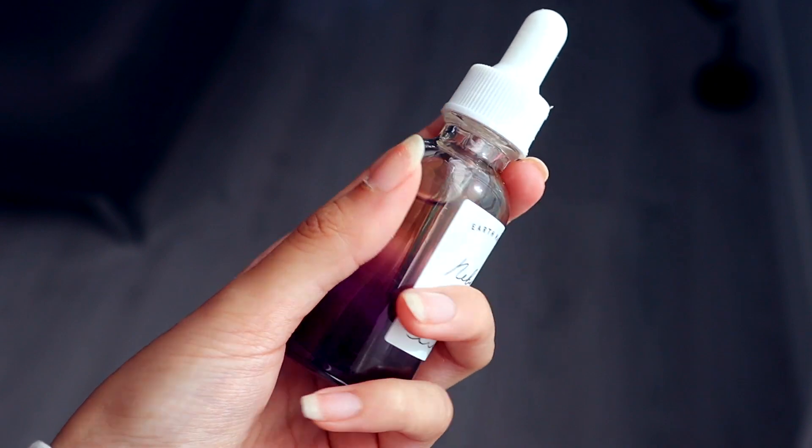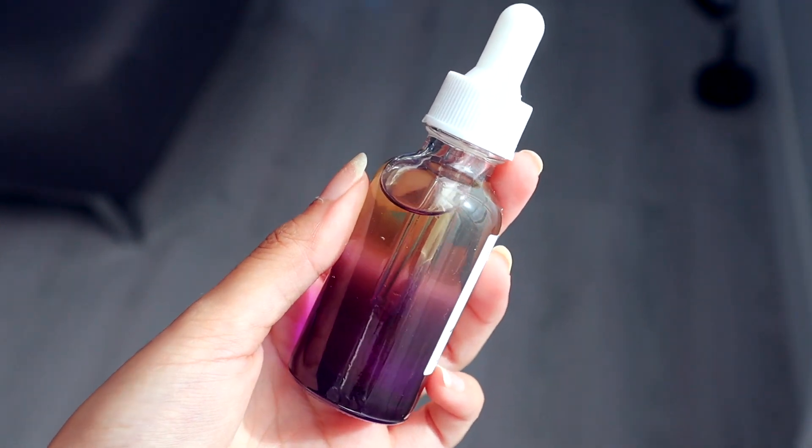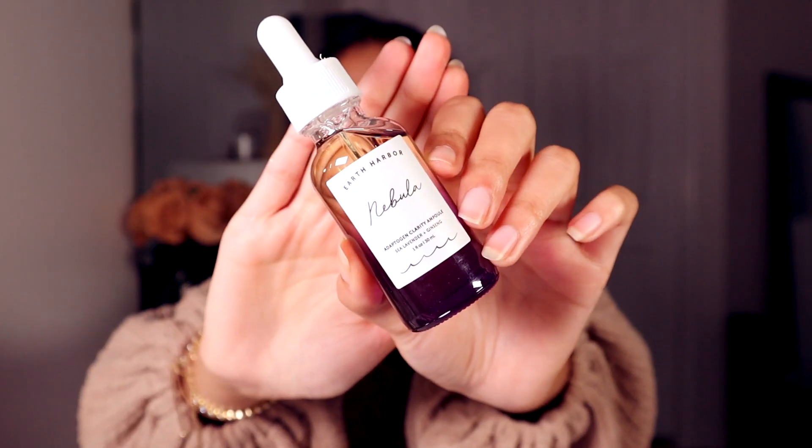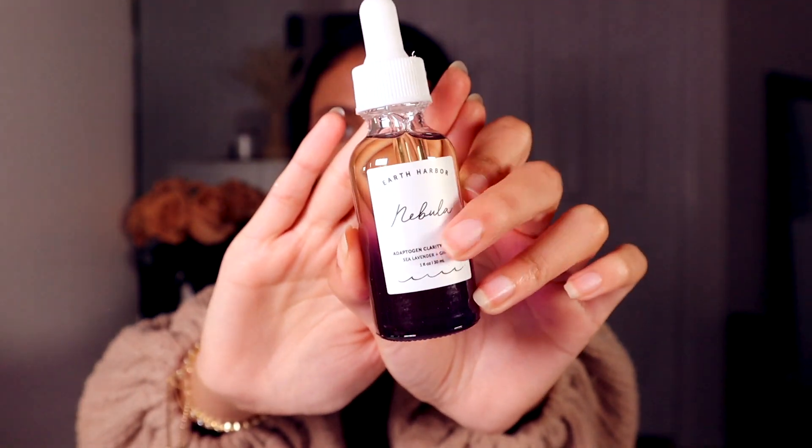This is the Earth Harbor Naturals Adaptogen Clarity Ampoule — the answer to finding peaceful energy and the light within your skin. It's both a potent clarifying treatment and a gentle glow-enhancing elixir to help distressed skin prone to acne, blemishes, and excess oil. This actually sounds like something I should try out because I do have acne-prone skin. It retails for $46 and it's not exclusive to BoxyCharm. It's also plant-based, holistic, vegan, cruelty free, fair trade, sustainable, woman-owned, and small batch made. It has a purpley color at the bottom and it's like an ombre — so fun!